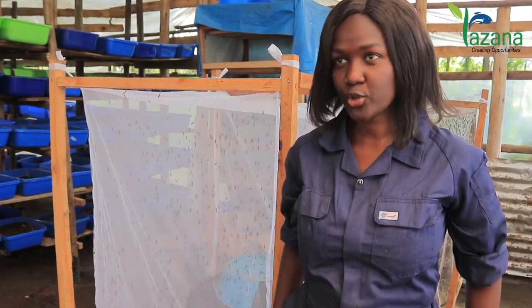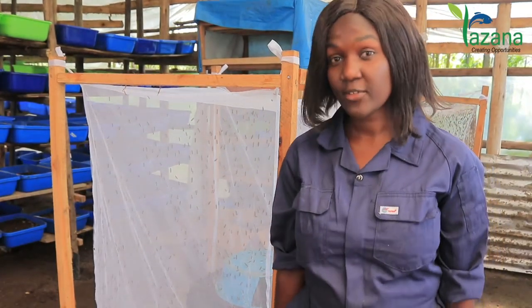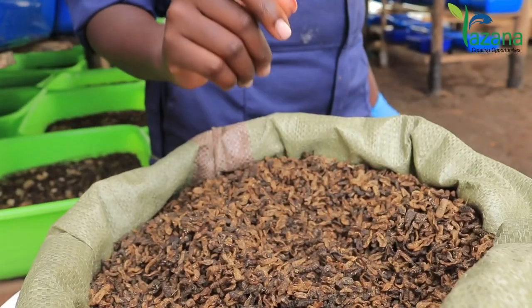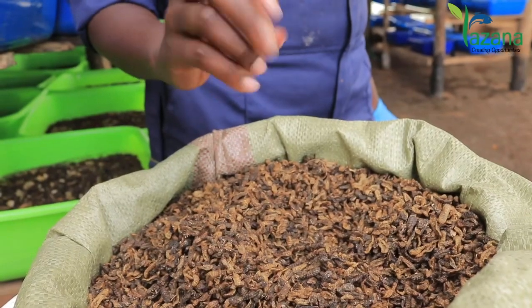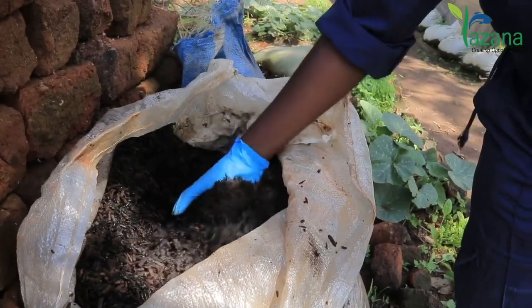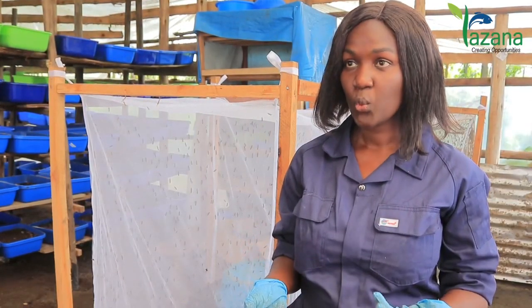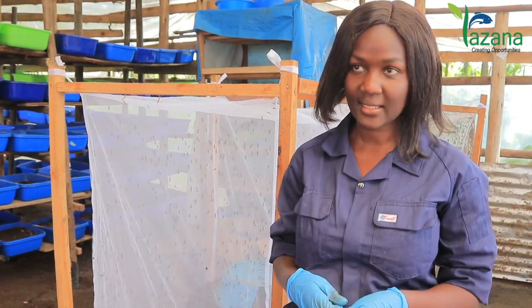Secondly is the nutrition. When you use Black Soldier Fly Larvae, the proteins are way better, more affordable, and more sustainable compared to soybean, which requires a lot of land, and silverfish, which is getting depleted in the lakes.